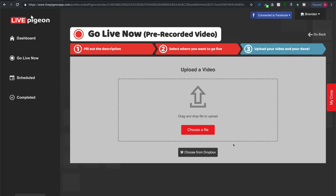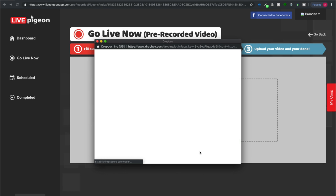So check this out — I've already logged into Live Pigeon and I've already filled out my title and description. I've set where I wanted to go live, so now all I need to do is choose my file. The new thing we've added here is the 'Choose from Dropbox' button, so I'm just going to go ahead and click that.